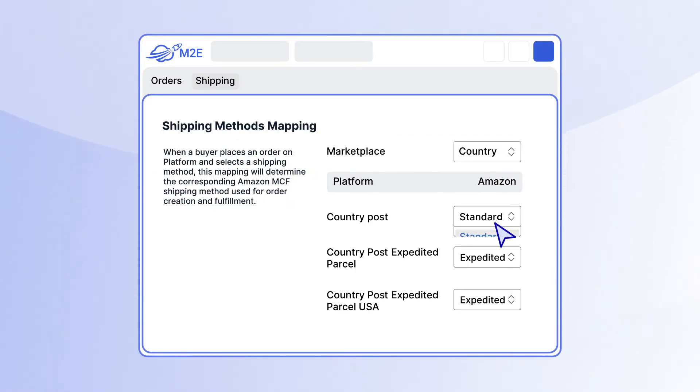Besides, you can map your store's shipping methods to Amazon MCF options to guarantee accurate delivery and provide your buyers with consistent, clear tracking details.